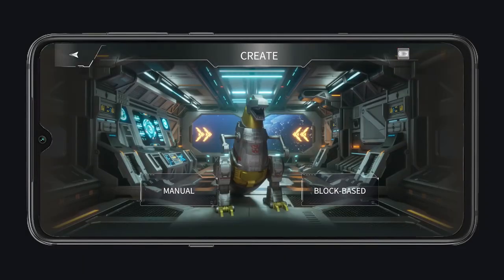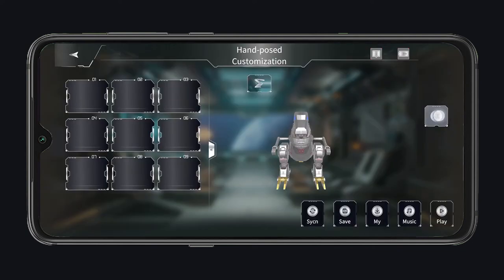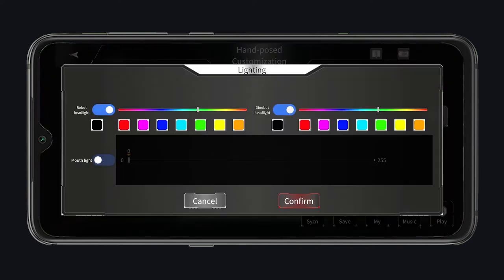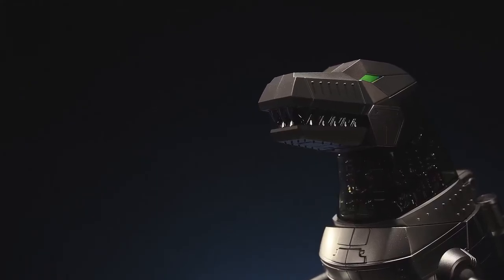Create custom actions in both dino and robot form for endless playability, in block-based, manual, voice, and PC programming modes, and share your own ideas with other users around the world.